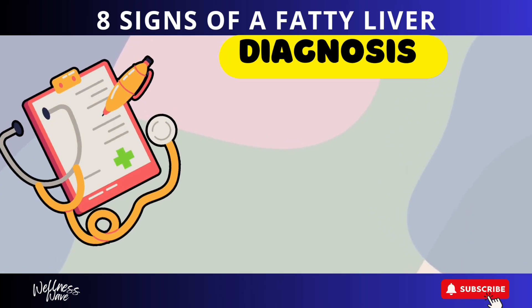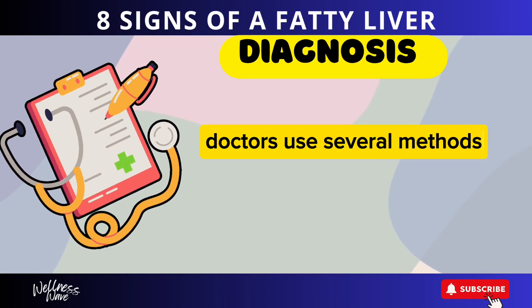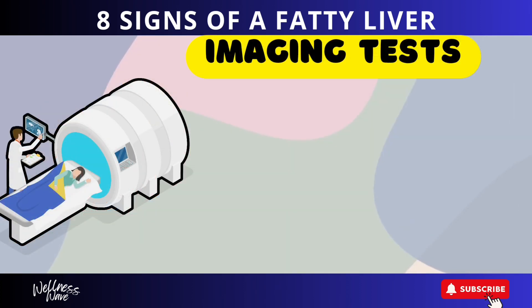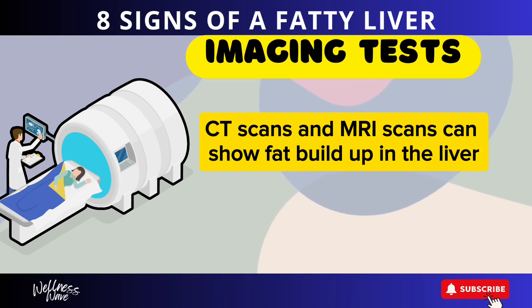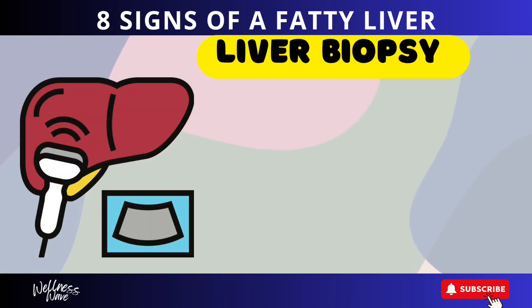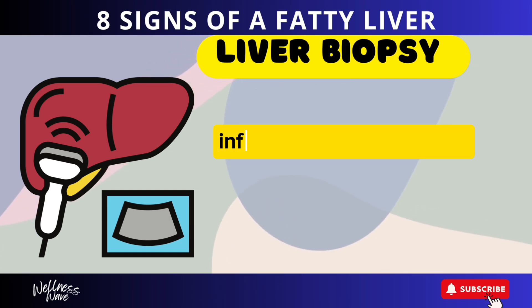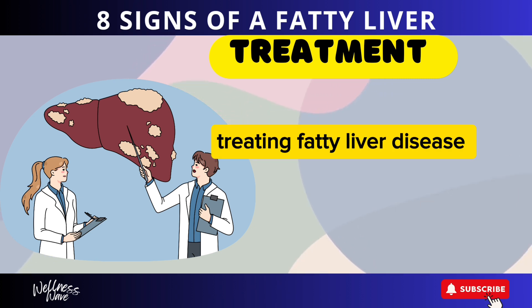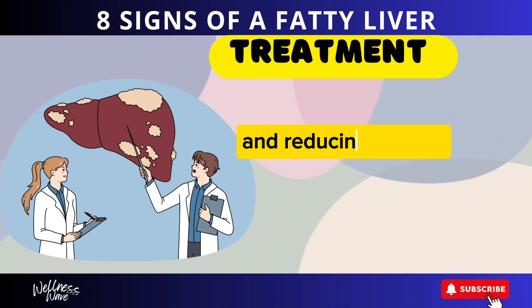To diagnose fatty liver disease, doctors use several methods. Blood tests can check for signs of liver inflammation and damage. Imaging tests such as ultrasounds, CT scans, and MRI scans can show fat buildup in the liver. In some cases, a liver biopsy is performed, where a small sample of liver tissue is taken to check for fat, inflammation, and damage.